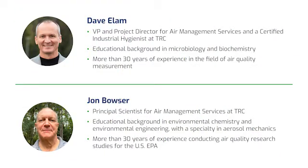TRC is rapidly advancing indoor air quality testing with the first commercially available air test specifically for SARS-CoV-2, the virus that causes COVID-19. Back with us again today is TRC's Dave Elam and John Bowser to look at and discuss the testing of this system.